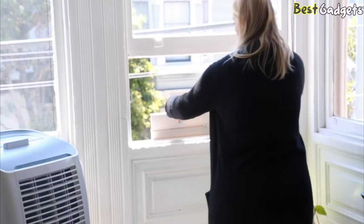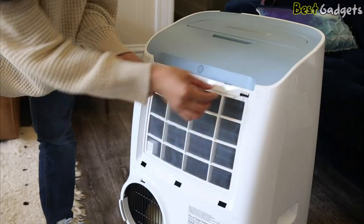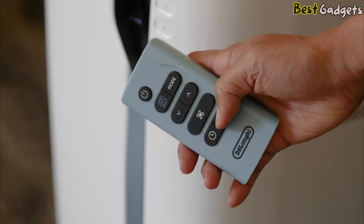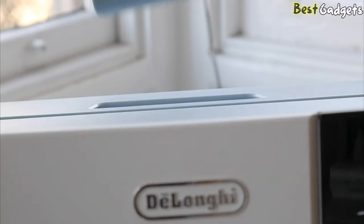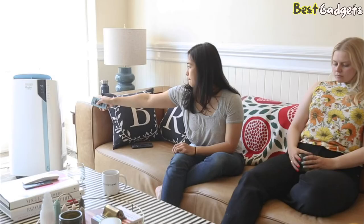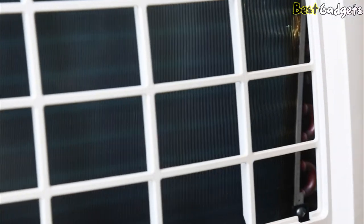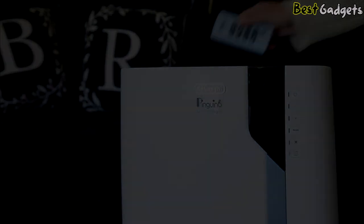Now let's take a look at the cons. The mounting brackets can be cumbersome and don't fit in every window. The filter chamber on the back can be quite difficult to take off, and although the remote is handy, it can be finicky at times. All in all, the DeLonghi UV Care is an impressive device that excels at keeping your air cool and clean from bacteria and viruses. The price point is high, but the features make the device well worth it if you feel the air quality in your home could be improved.